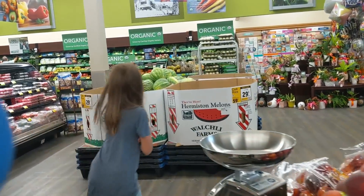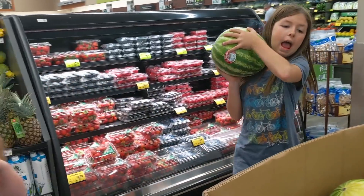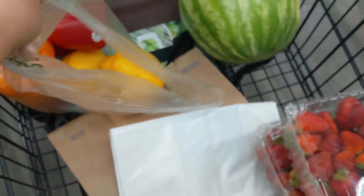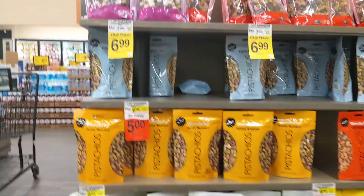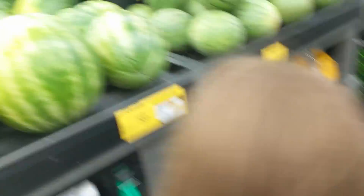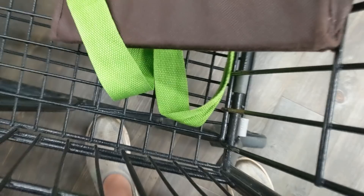Watermelon was on sale too for 29 cents a pound. Talia is picking out a watermelon — she found a bigger one. There are also some smaller single-serving watermelons available.